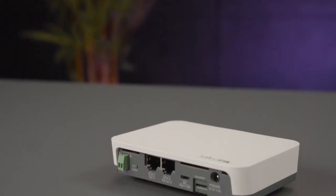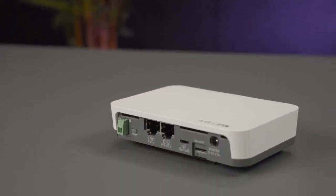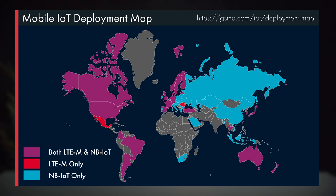NUT is our IoT gateway. It uses very low bandwidth, low-cost cellular connection for IoT — Narrowband or NB and CAT-M. It is supported by many mobile operators all over the world. NUT supports protocols like HTTPS and MQTT, and allows sending sensor data to the cloud or local server.